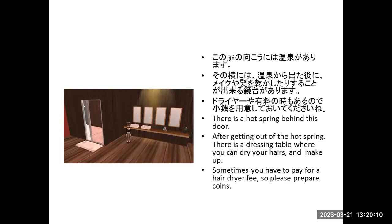There's the hot spring behind this door. After getting out of the hot spring, there's a dressing table where you can dry your hair and do your makeup. Sometimes you have to pay a hair dryer fee, so please prepare some coins.